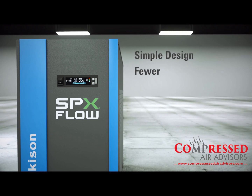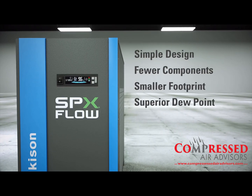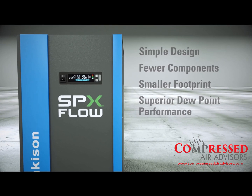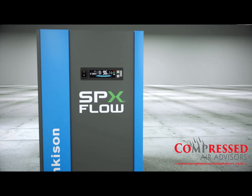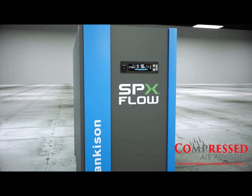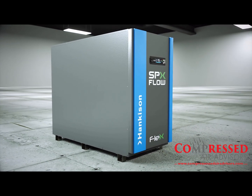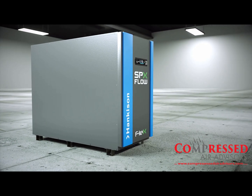Simple design and fewer components provide reliable operation and longer service life. With reduced capital cost, load profile flexibility, and industry leading energy savings, the Flex Series sets the new standard for the global dehydration market.